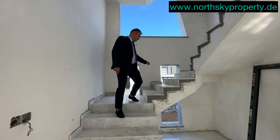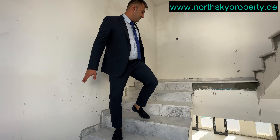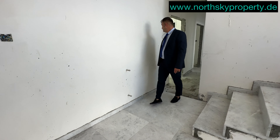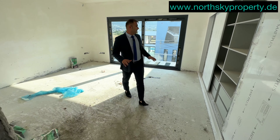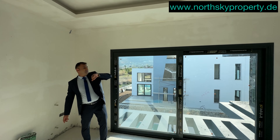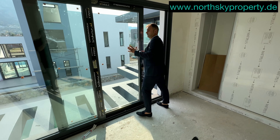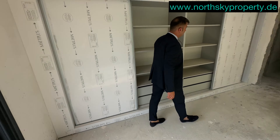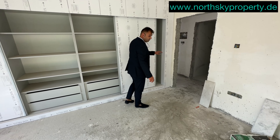Jetzt geht es hoch zum ersten Stock. Hier kommen noch die Glasgeländer. Wir haben eine breite Treppe mit hochwertigen Keramikböden. Hier sehen Sie wieder die Heizkörperinstallation für den Winter. Das ist unser erstes Gäste-Schlafzimmer. Die Zimmer und die Einbauschränke in dieser Villa sind riesengroß. Hier haben wir wieder doppelte Aluminiumschiebefenster – von hier aus können Sie den Pool anschauen. Die Einbauschränke sind schon eingerichtet; eine Schiebetür und die Holztüren kommen noch.